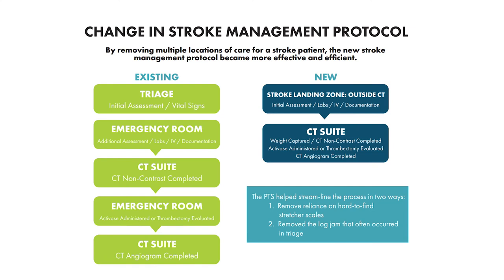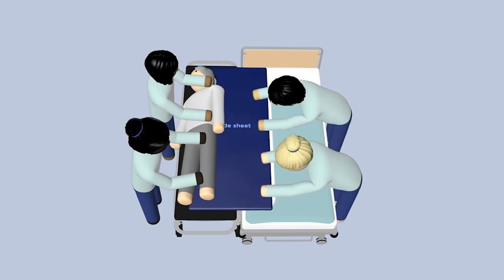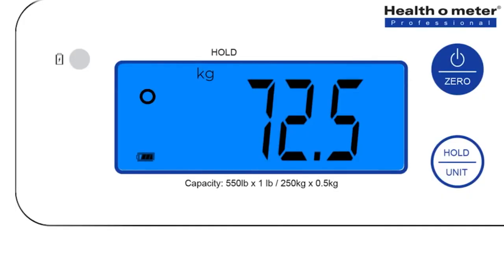The main benefit of the PTS is that we have established a consistent process for weighing our patients. We developed a systematized process where we grab the scale at an opportunistic time instead of scrambling to find one. We have a designated space in our CT room where we keep the scale and place it on the CT table, so when we are transferring the patient from an EMS stretcher onto CT — a process we were already doing — we are gathering the weight and doing the CT at the same time.